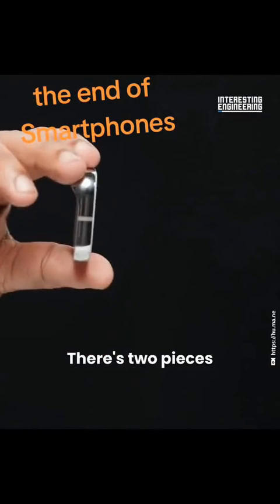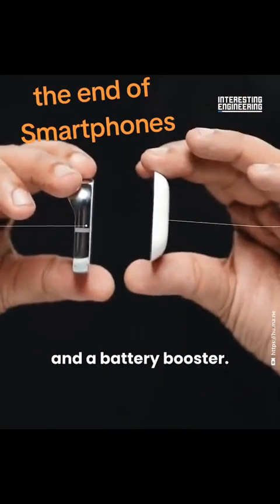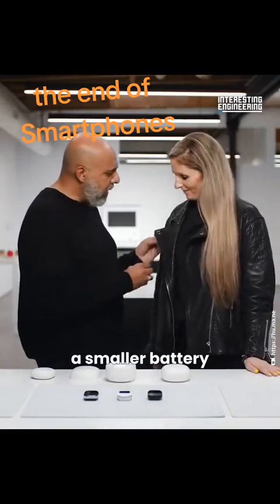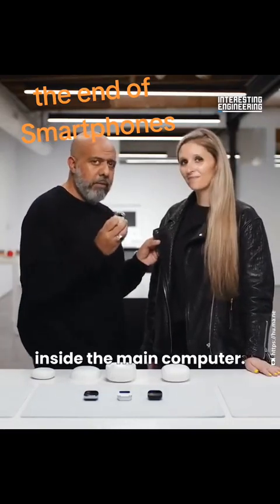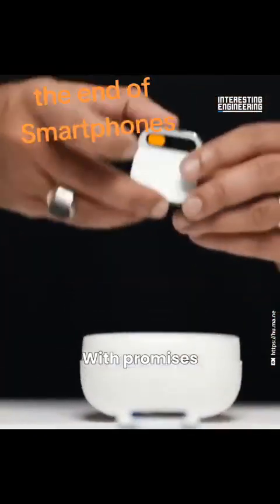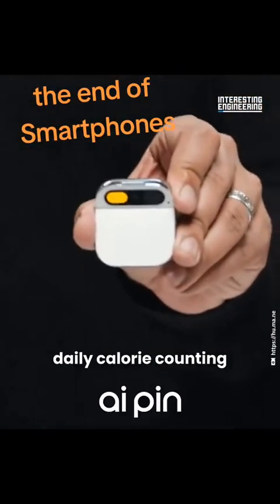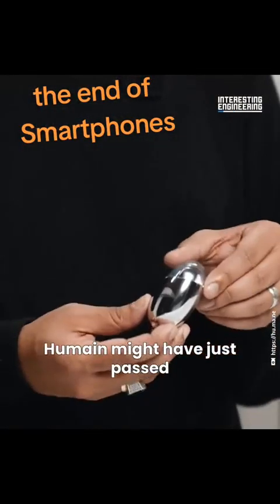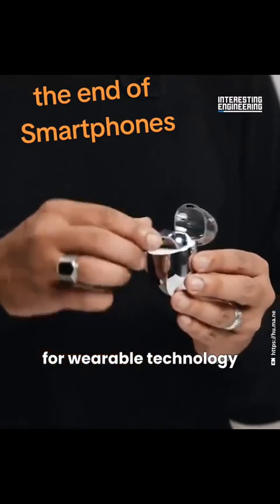There are two pieces: a computer and a battery booster. The battery booster powers a smaller battery inside the main computer, and this is how they achieve all-day battery life. With promises like live translation, daily calorie counting, and a perpetual power system, Humane might have just passed a milestone for wearable technology and AI.